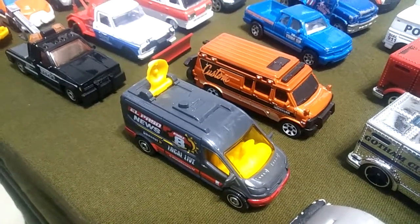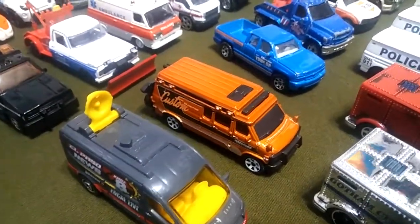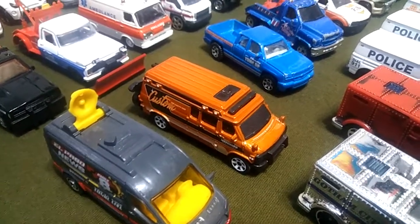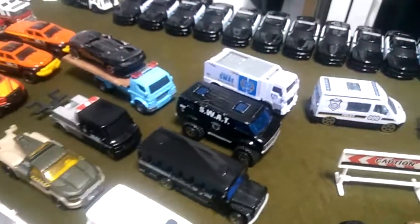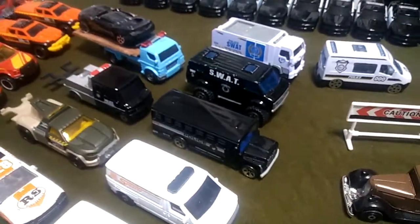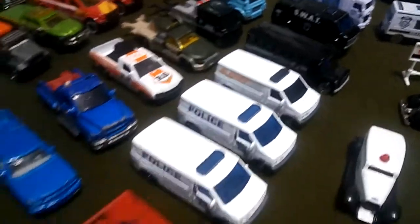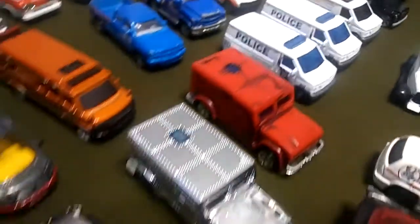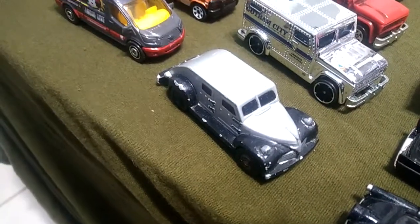We've got the news van with the little satellite dish, pretty cool. Then there's the undercover spy van with a nice black light bar. Coming back to where we were with the SWAT, got the prison bus.